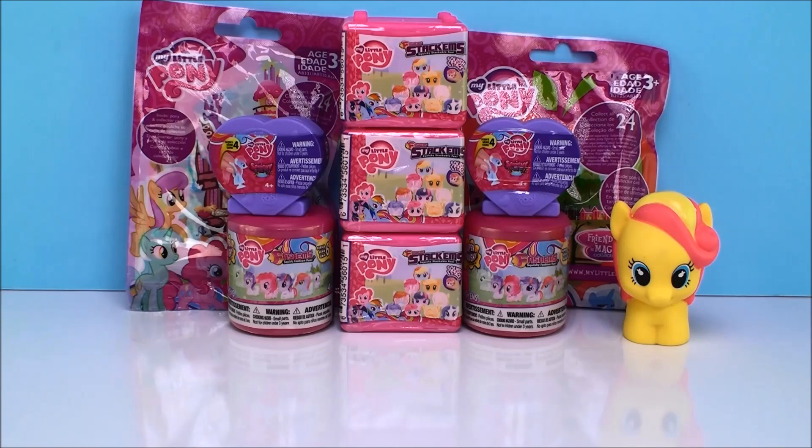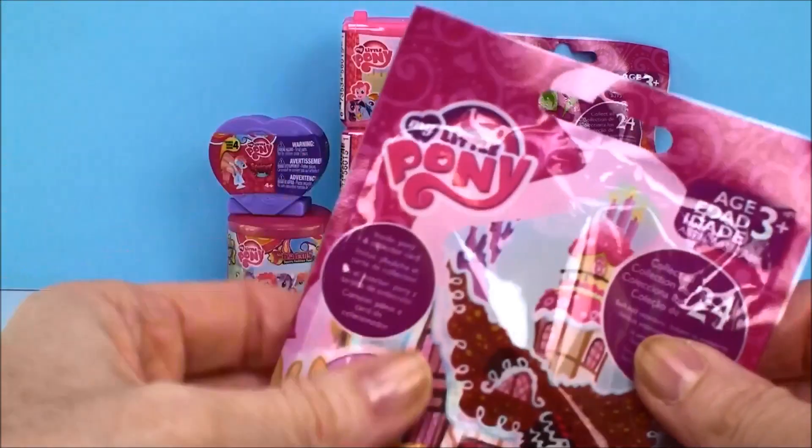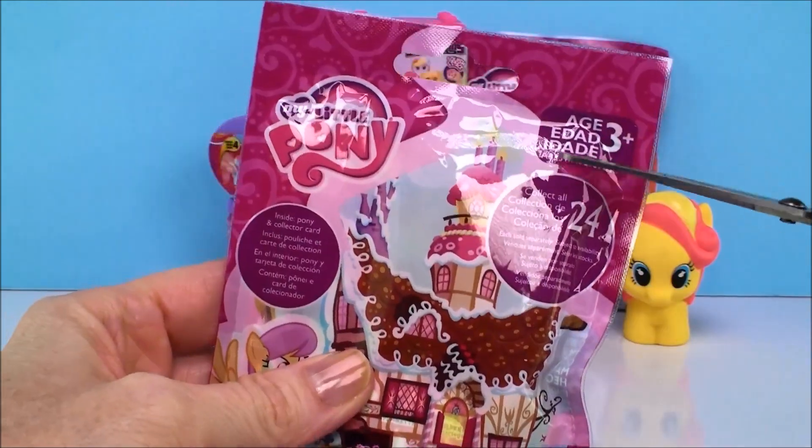Holy moly, look what you have! You have the brand new My Little Pony stack of Fashems — it looks like those are Series 6 Fashems — and the brand new Series 4 Squishy Pops. That is awesome. And blind bags too! Let's start with the blind bags. I can't wait to see what we get.